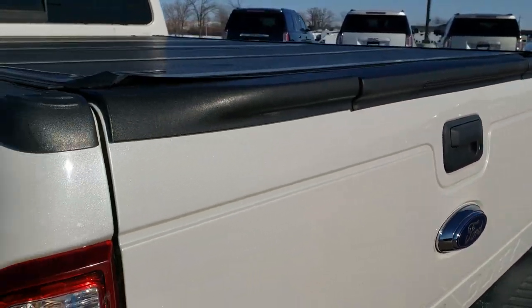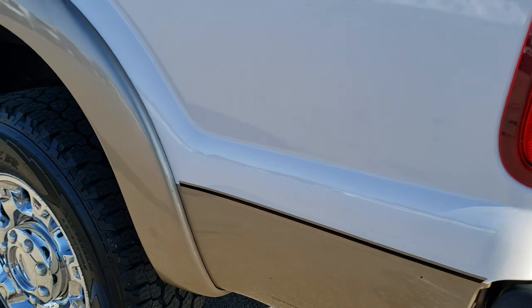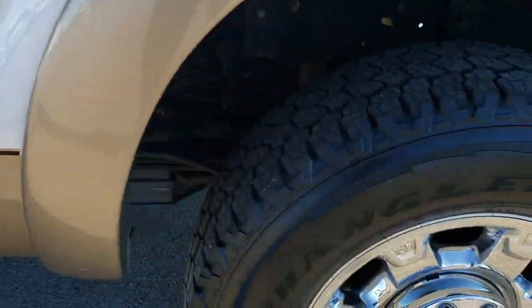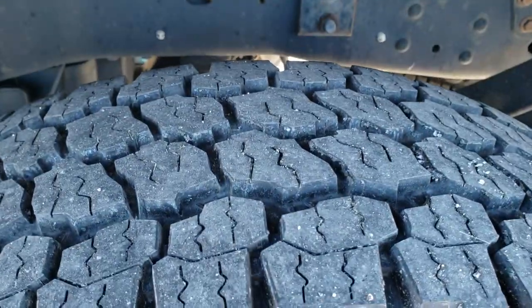It has a Ford fold-up hard tonneau cover. The tailgate shuts nice and solidly. As you go down this side of the truck, it is just as clean as the passenger side. The box is in excellent shape — I didn't see any dents or dings on that. The back rim is in nice condition and the back tire is brand new as well.